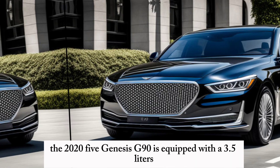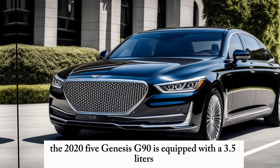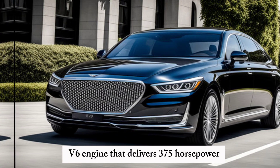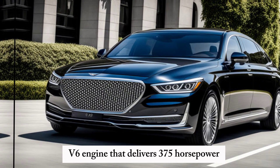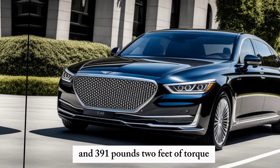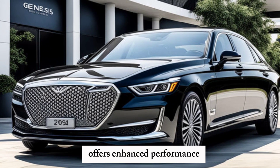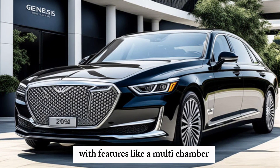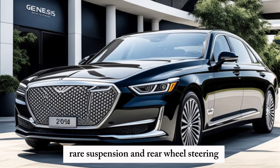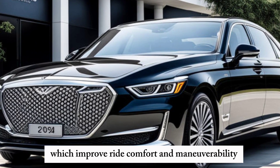The 2025 Genesis G90 is equipped with a 3.5-litre V6 engine that delivers 375 horsepower and 391 pound-feet of torque. An e-supercharged variant offers enhanced performance with features like a multi-chamber rear suspension and rear-wheel steering, which improve ride comfort and maneuverability.